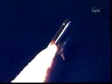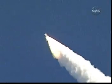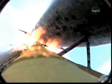Everything looking good on the bird. 57 seconds into the flight, engines beginning to rev up. Standing by for the throttle up call from Capcom Steve Frick. Discovery, Houston, go at throttle up.